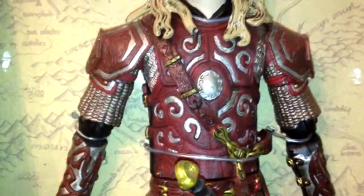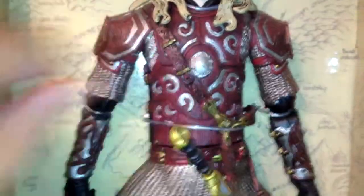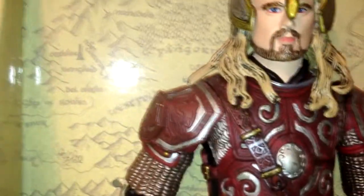But you can't complain about the body armour. Look at the detail — honestly, he's even got a belt. Look at the chainmail, look at the shoulder gear.